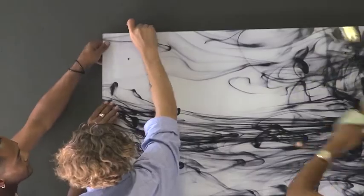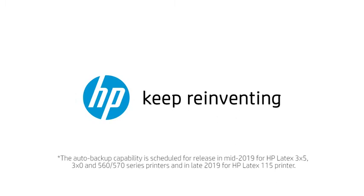Do more, deliver and grow your business how you want to. HP Latex — accept any challenge.